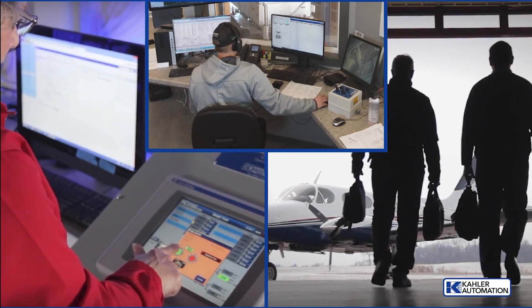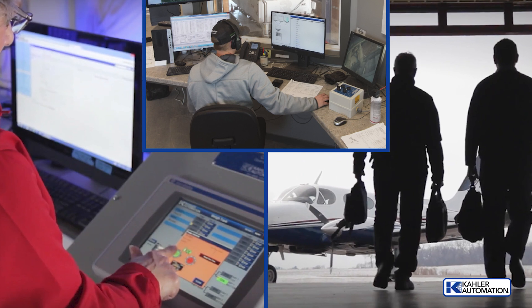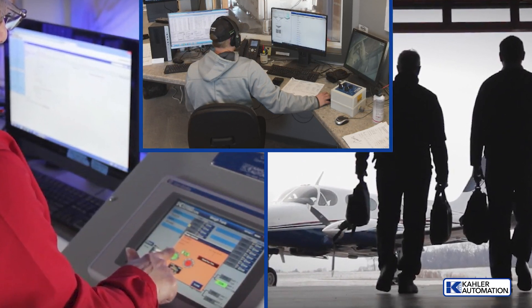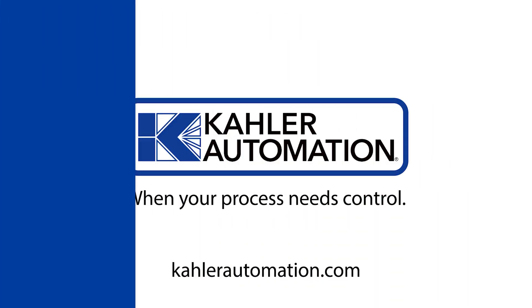From quality solutions, business integration, and responsive support, we're your trusted automation experts. When your process needs control, we are Kaler Automation. Learn more at KalerAutomation.com today.